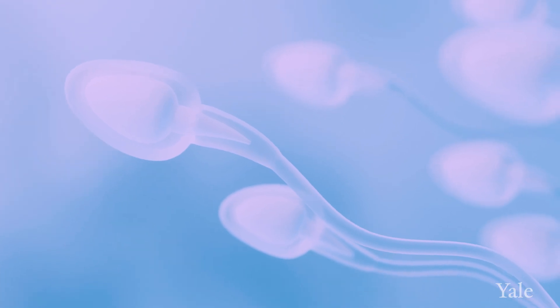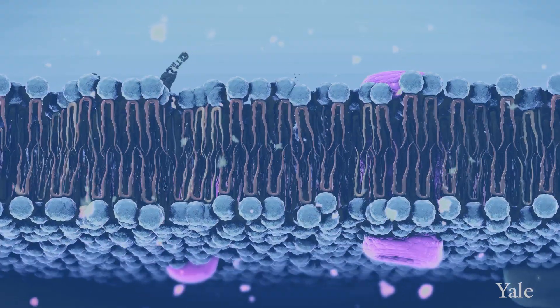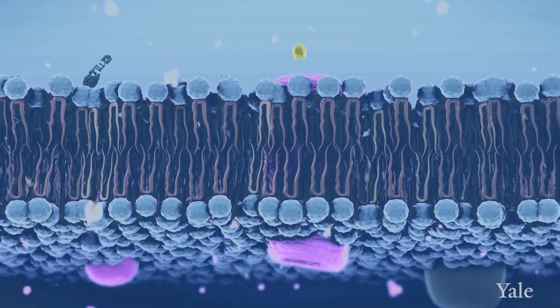Casper is one of the ion channels specifically found in the tail of sperm cells. Ion channels are key proteins in the cell membranes — they allow ions such as sodium, potassium, and calcium in and out of the cells.